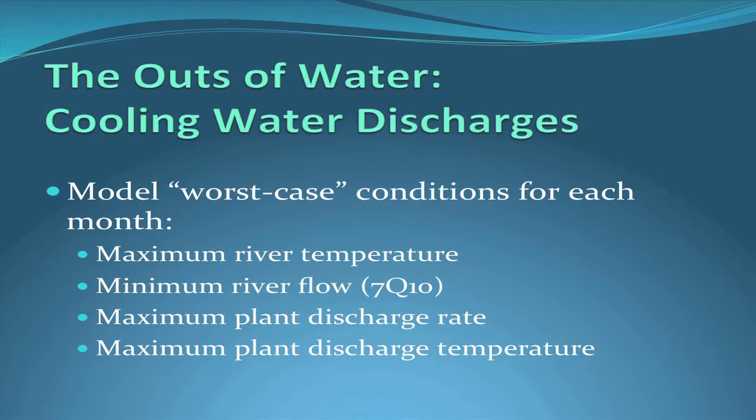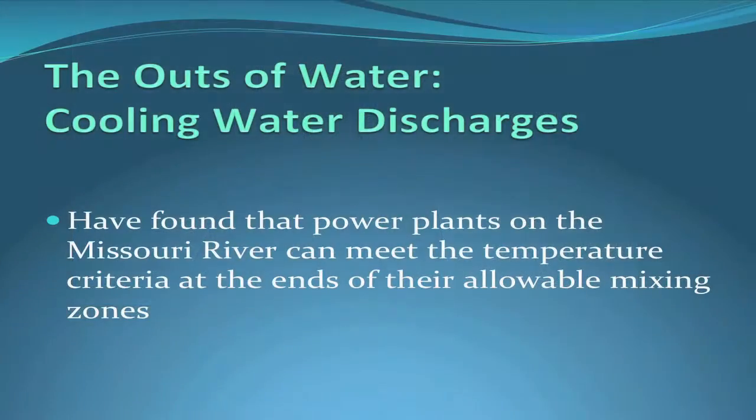We run the model under worst-case conditions for each month, since temperatures vary monthly and regulators set monthly limits. We look at maximum river temperature, minimum flow (the 7Q10), and maximum plant discharge rate and temperature, then determine what discharge limits the plant can have based on compliance with the mixing zone length. So far, we've found that power plants on the Missouri River can meet temperature criteria at the ends of their allowable mixing zones. Whether that continues depends on whether river temperature keeps rising — it appears to have plateaued recently, but that remains to be seen.